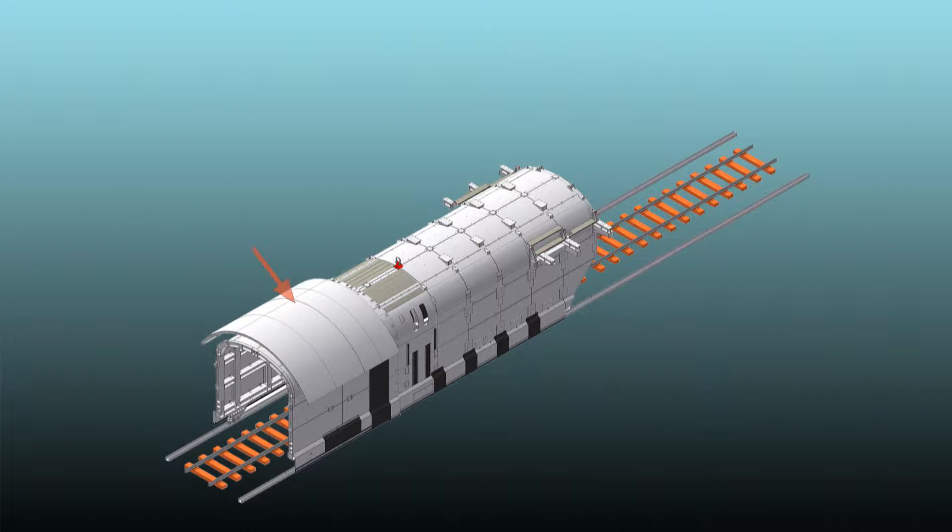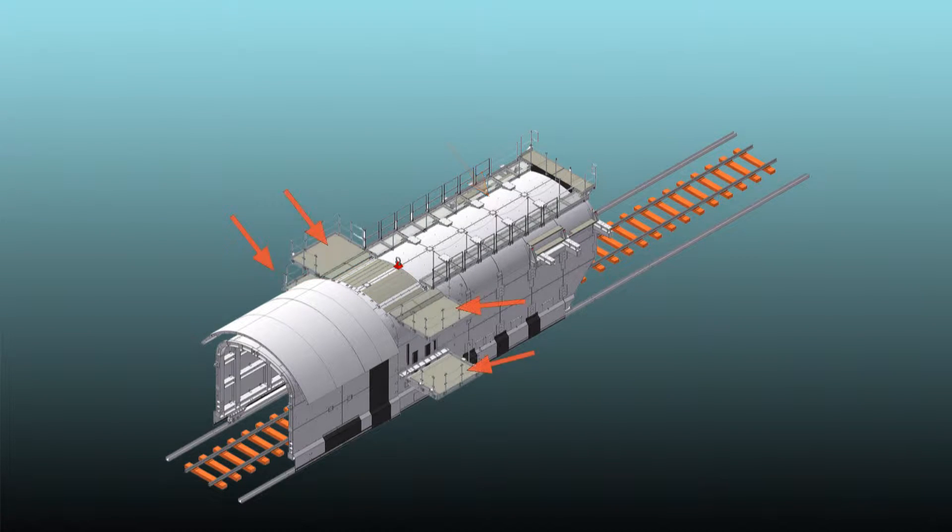The hydraulically activated protection canopy secures the old tunnel roof during operation. The working area for the crew consists of a framed walking gallery and four tiltable working platforms at the sides. The lowest platforms are adjustable in height.